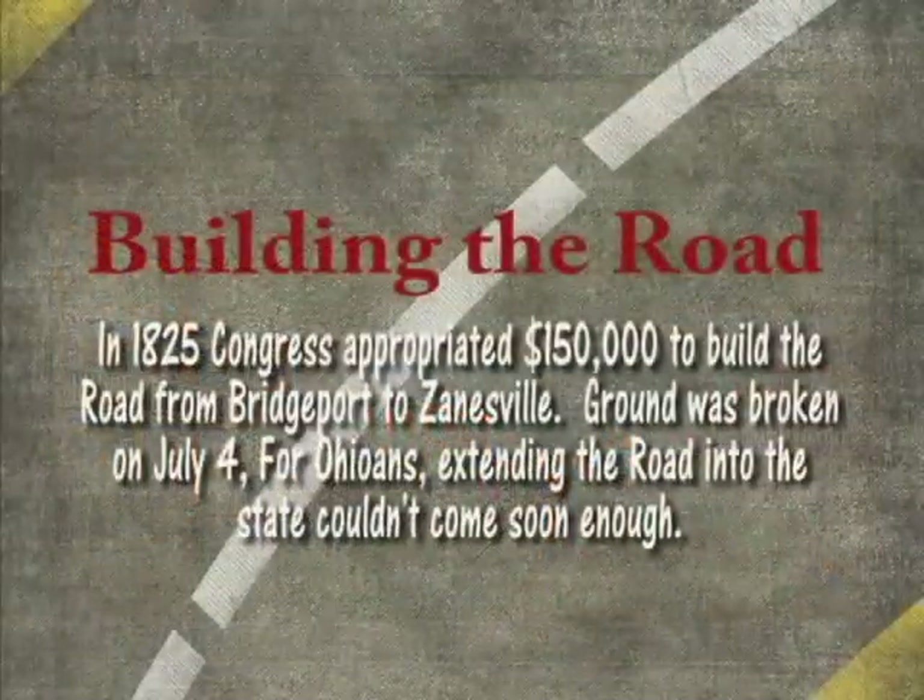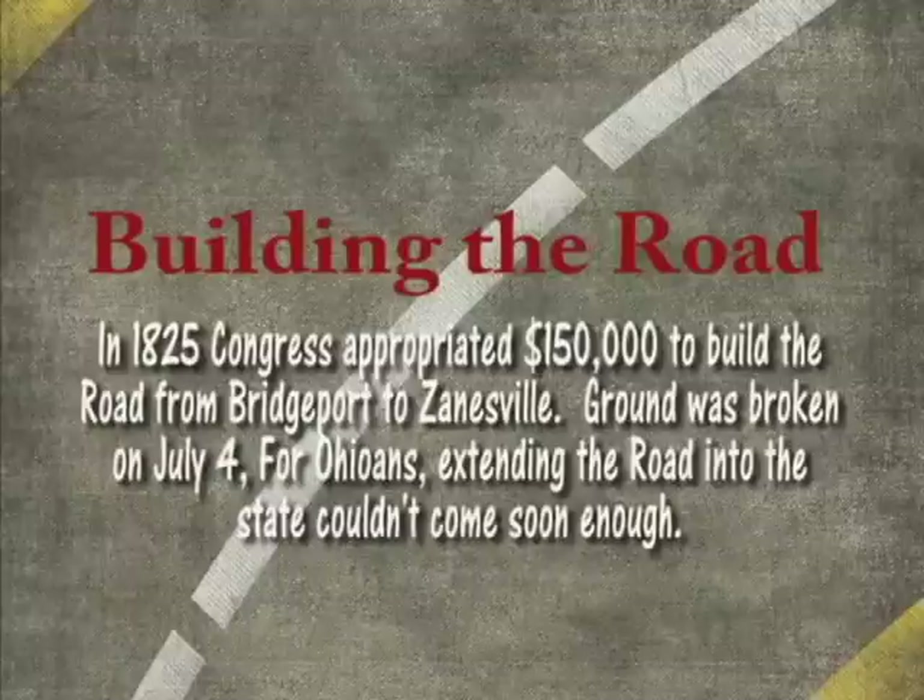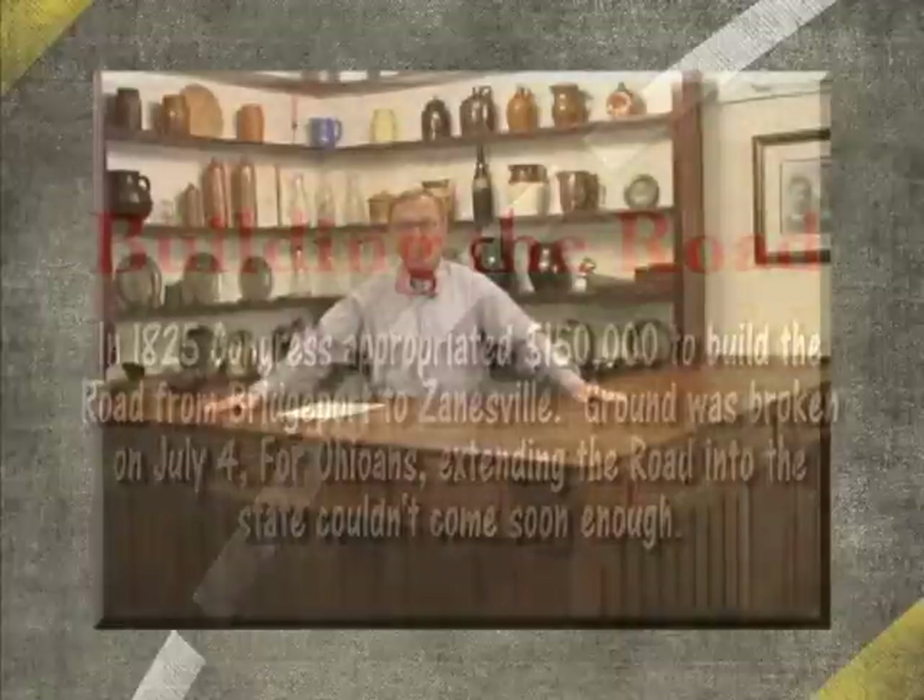They eventually obtained funding in the 1830s and Congress turned a lot of the funding over to the states, and they started construction on the section in Ohio. By 1833 the roadway had gotten as far as Columbus, and by 1838 it had finally gotten to Springfield.